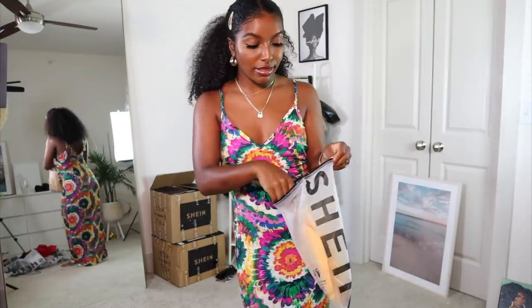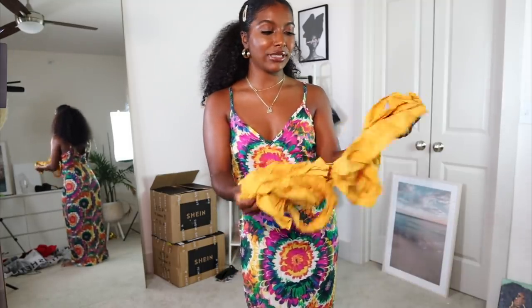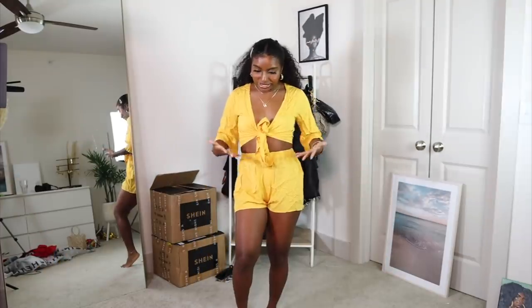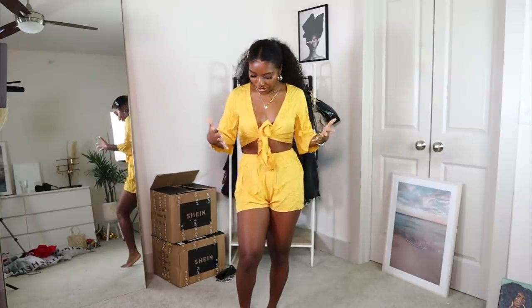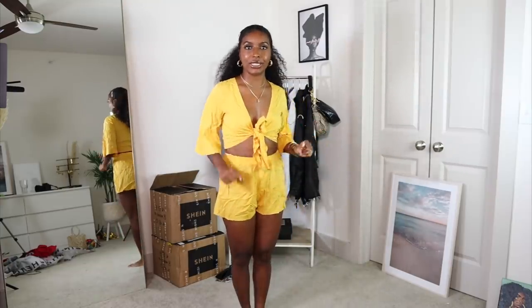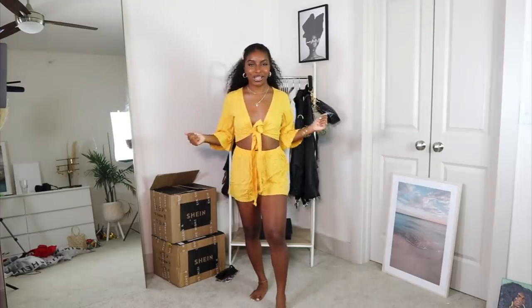Next up we got another two-piece set — clearly I'm obsessing over two-piece sets. This is the mustard colored one. For me personally, I'm not feeling it — the wrinkles, I just cannot get past them. I just know that this is gonna be a piece that always gets wrinkly. You sit down — it's wrinkly. You eat a snack — it's wrinkly. So let me model this wrinkly outfit for you guys.